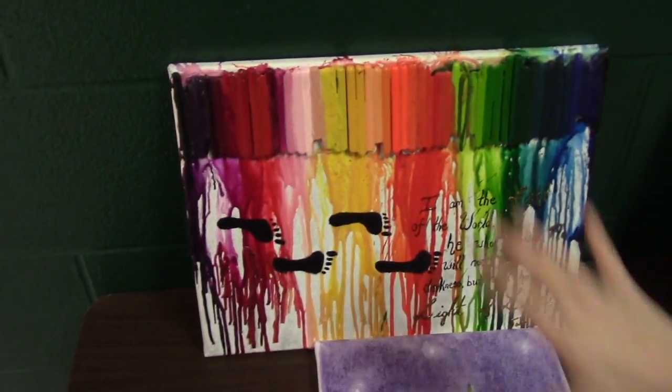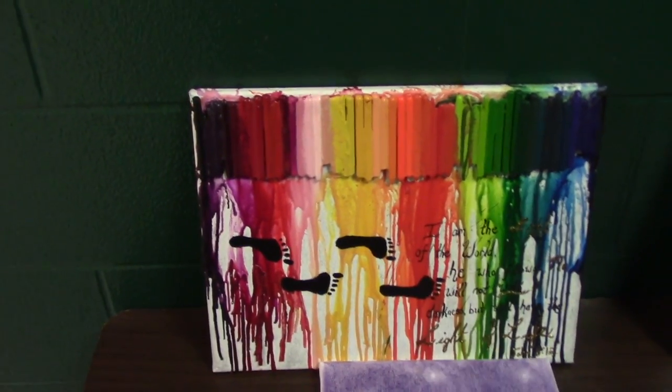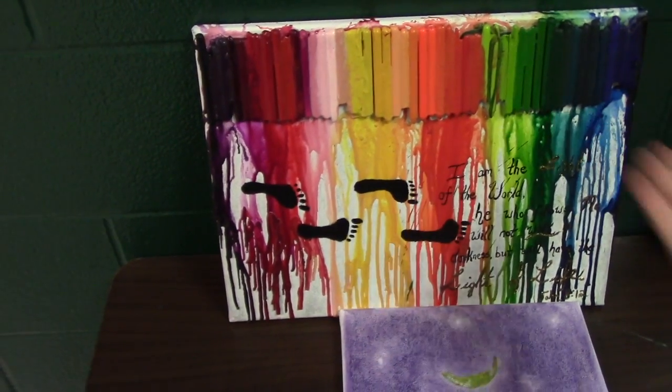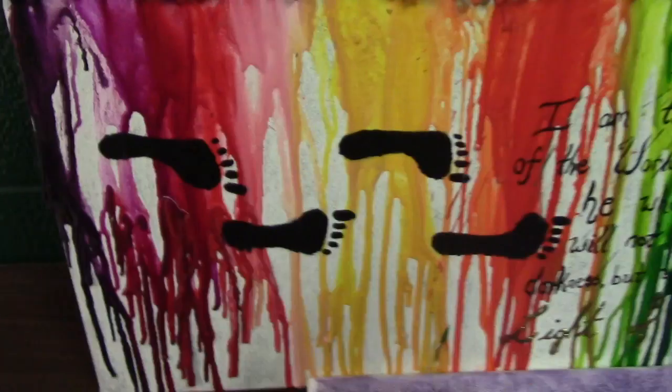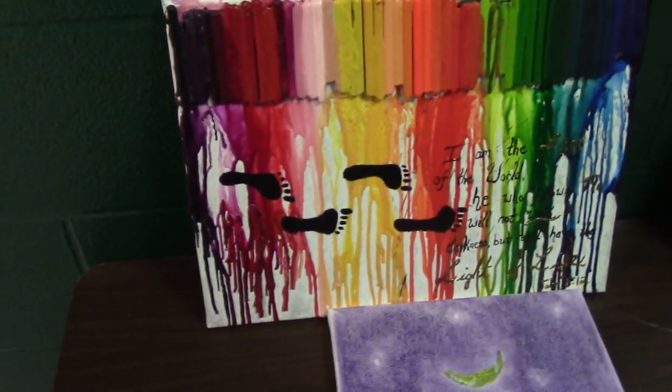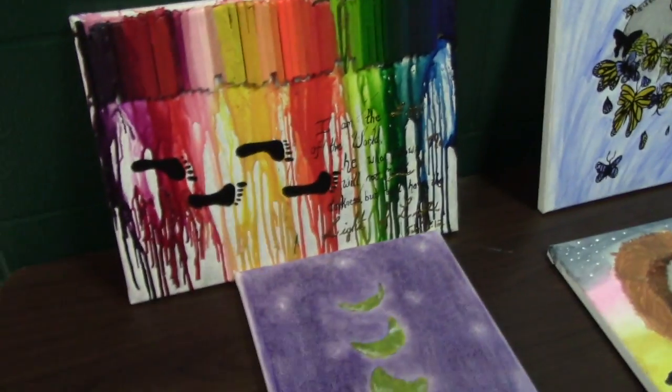Next we got this right here. I can't read it because it's kind of hard for me to read, but we got crayons. These are crayons, footprints. I don't know what baby stepped on those, but those are some small toes and feet — whatever that is.